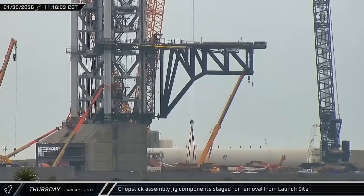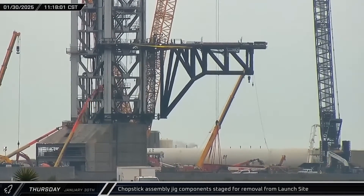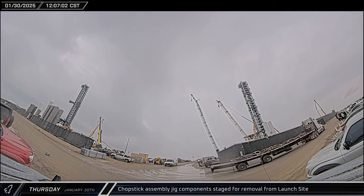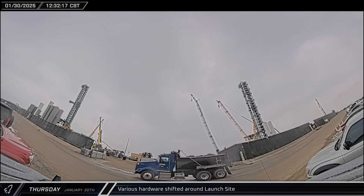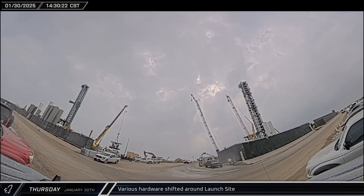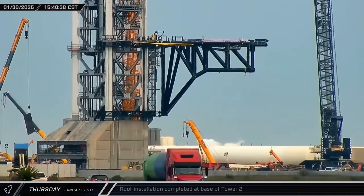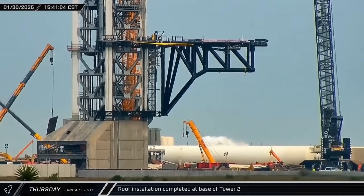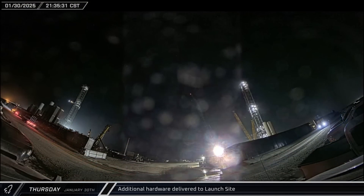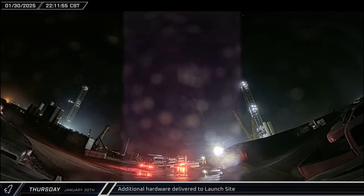On the other side of the tower, crews worked to stage chopstick assembly jig pieces for loading and shipping out, with rigging straps leaving the pad just after noon. Throughout the afternoon, the tank farm saw a flurry of activity with various equipment moved and installed, including another prefabricated piping skid. The final roof panel for the base of Tower 2 was lifted and installed on the northeast side of the tower. Another load of steel arrived that night, taken over towards Pad B for offload.